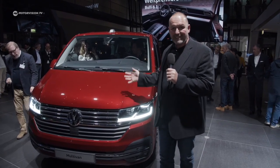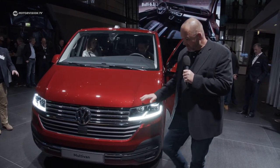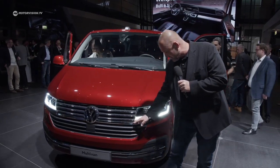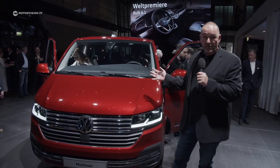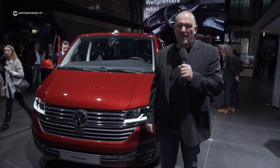So this is it — the new Volkswagen T6.1. At the front, something has really happened regarding the design. We have a completely different grille with a much larger air intake, and we find a new chrome element here which runs into the daytime running lights if you order the optional LED lights. The rest of the front is quite similar to the predecessor, but there is something new up there: the new antenna, and I have to say I do not like that.